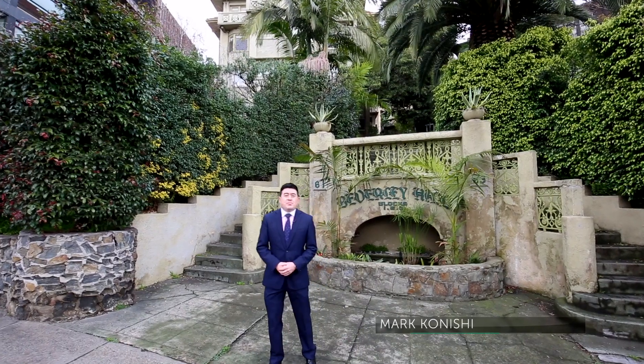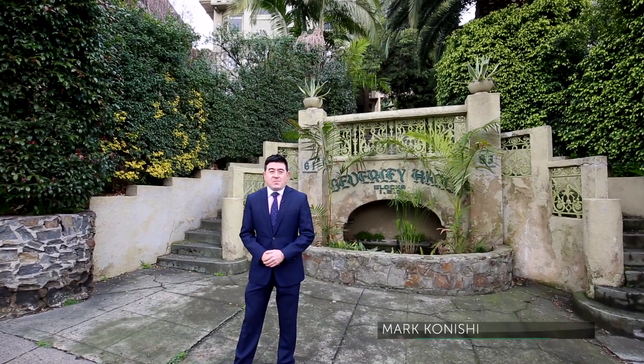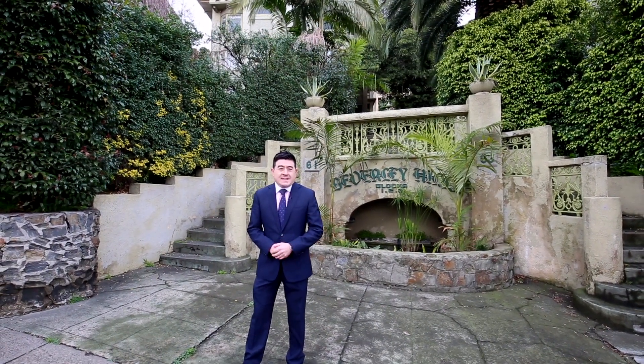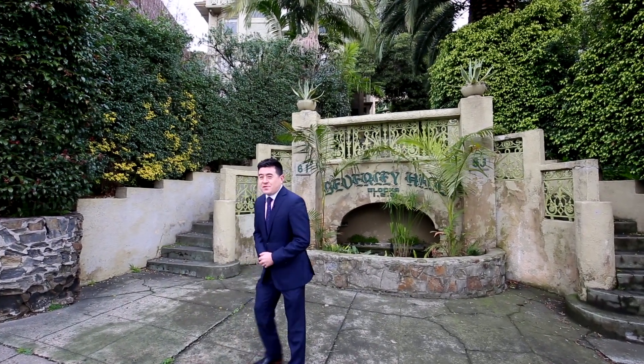Mark Konishi here from Hocking Stewart Bell Property, and I have this amazing opportunity to walk you through apartment one at 61 Darling Street here in South Yarra, better known as Beverly Hills, built by the renowned architect Howard Lawson back in the 1930s. Let's go have a look through.